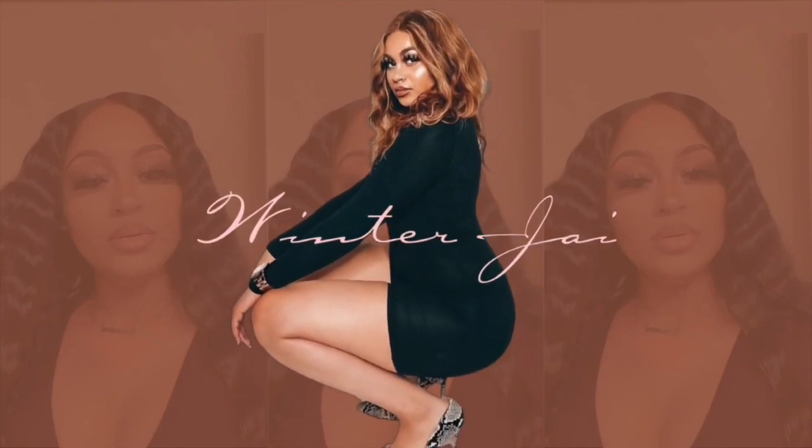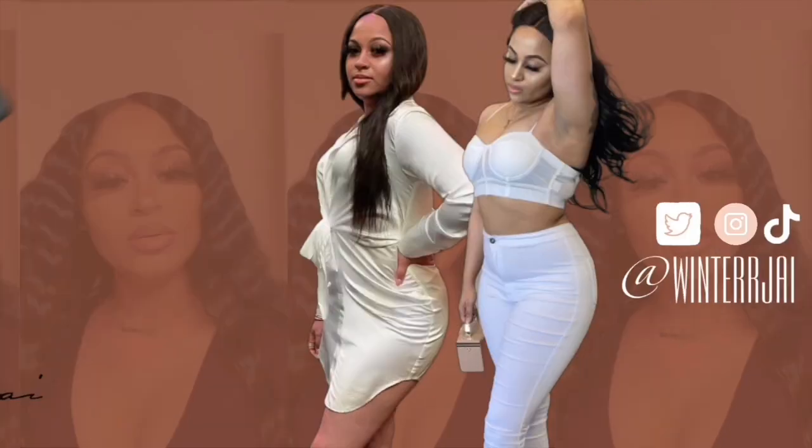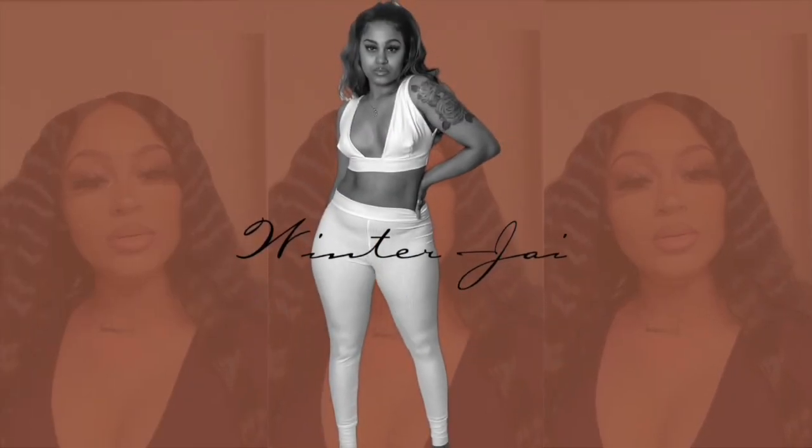Hey loves, welcome back to another video. I'm Winner J, and if you're new here, welcome to my channel. As you can tell by today's title, I'm going to be doing the long-awaited 'what's in my bag' video, and I'm basically just going to be sharing with you guys everything that I carry in my purse — my day-to-day necessities or even just a little extra miscellaneous items.